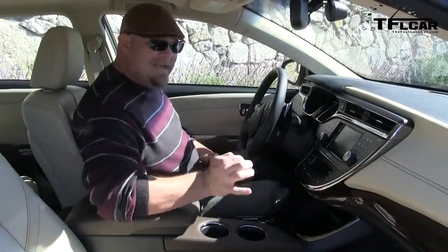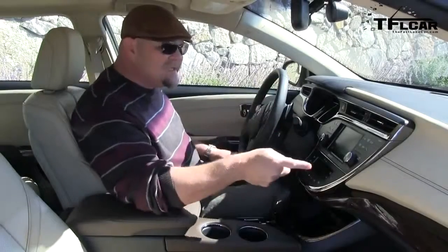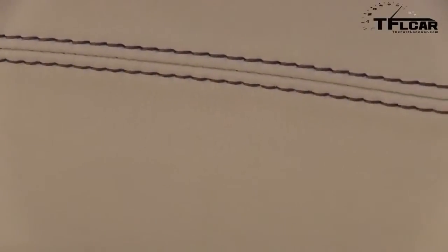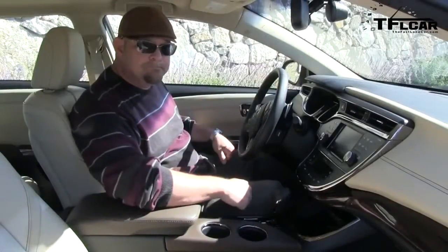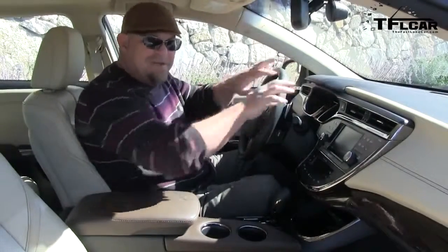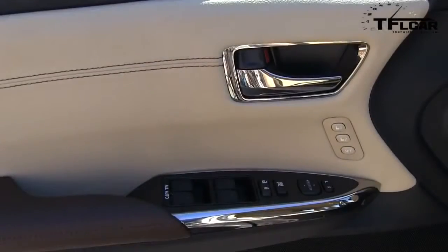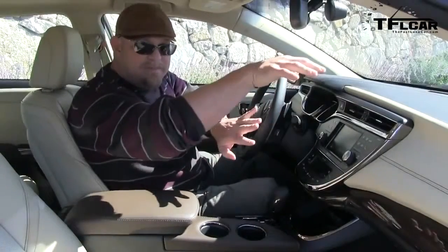Toyota has gone to great lengths to make this interior more inviting and less chintzy than the old one. You can really see it with the hand stitching they put on the dash. It's probably the nicest interior I've ever been in under the name Toyota. But how about the Lexus ES? This is basically a competitor. Yes, but Lexus is obviously nicer. They don't want to go over the Lexus ES — which, by the way, shares a lot of components — they wanted to complement it. This is the top level of Toyota, then you work your way up to the ES.